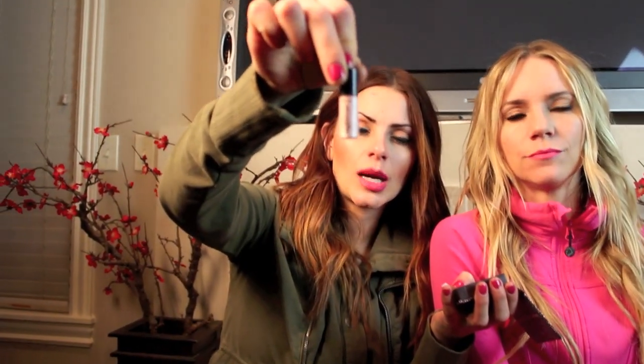I found this at Ulta while checking out. It's a little compact of some of Benefit's best sellers called Realness of Concealness. It includes the Lemonade eye primer, which I've really liked, one of their concealers, a lip plumper, and something called Ooh La Lift. One product I'm really in love with is High Beam — a beautiful highlighter by Benefit. This was a really great purchase.